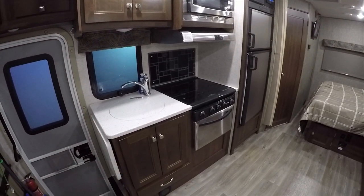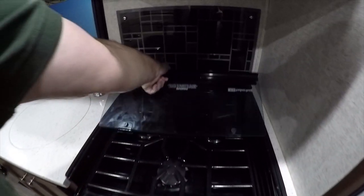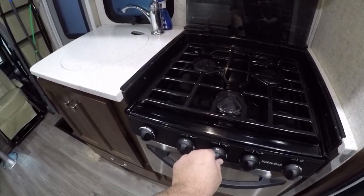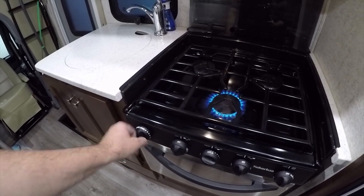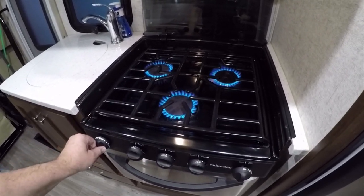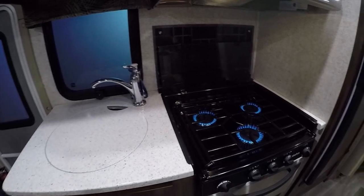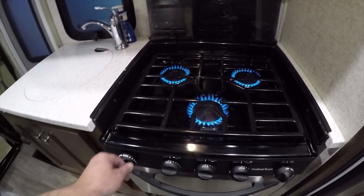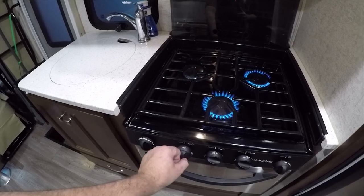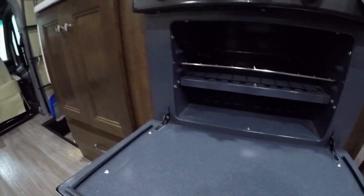There's a three-burner cooktop — not two, but three big burners — that let you cook fast. These are large, professional-style burners, much bigger than typical RV cooktops. Underneath there's a real propane-fired oven, which is a premium feature especially for dry camping when you can't run a generator or plug in.